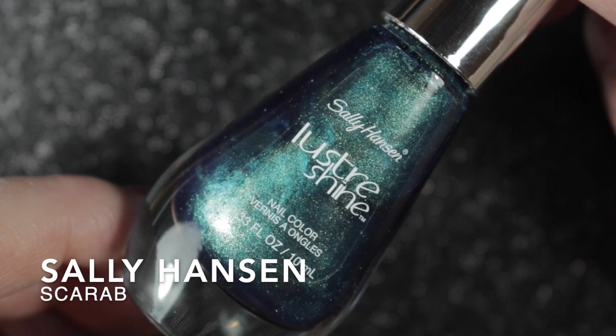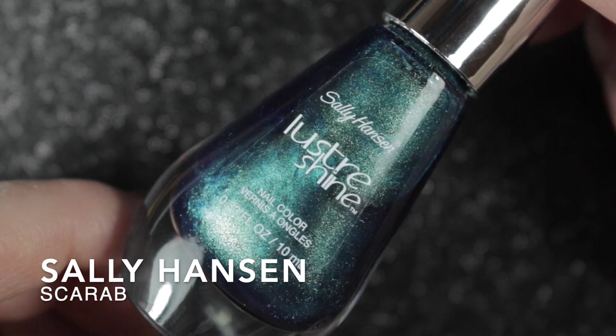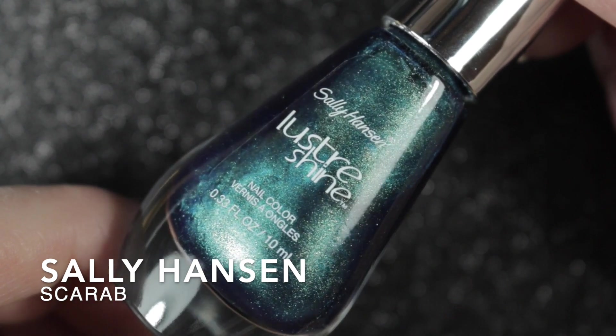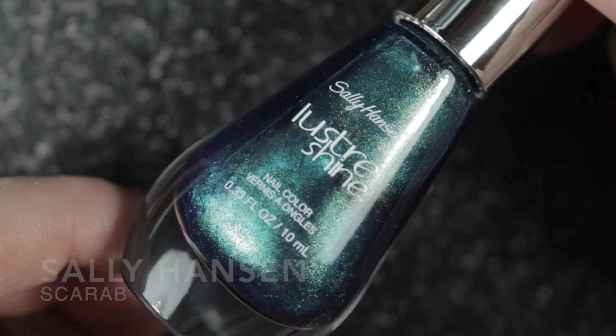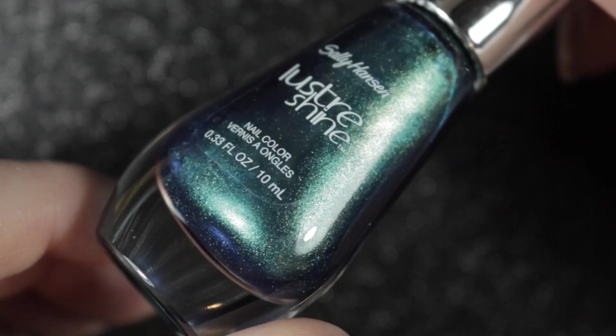The next untried I wore was Scarab by Sally Hansen, and this polish was given to me by George of George's Nails 83. This is a one-coat wonder — it's very, very pretty and I am definitely going to be keeping it.